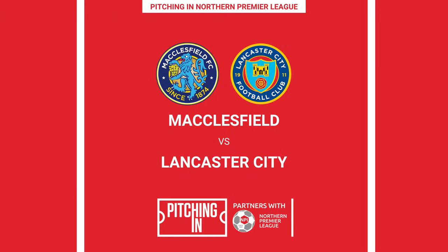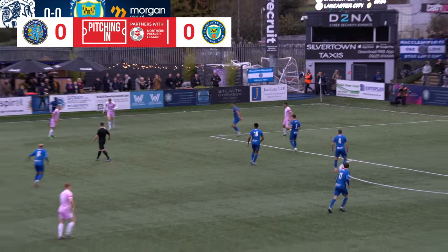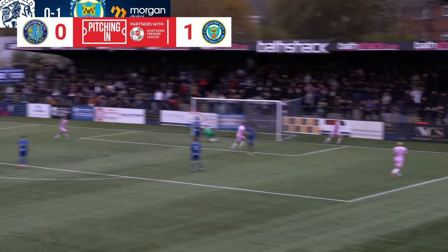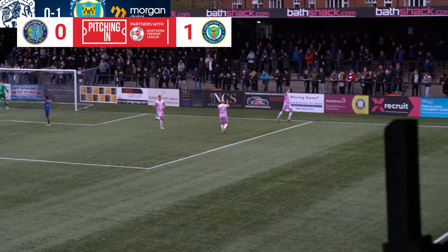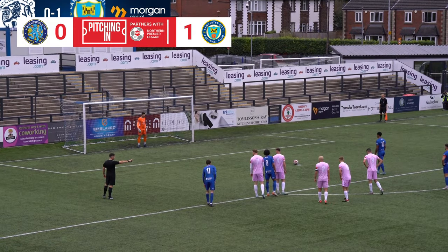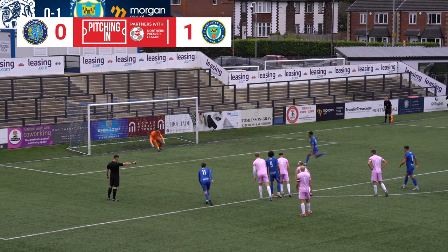League leaders Macclesfield welcomed Lancaster City to the Leeson.com Stadium. Could the Dolly Blues end their unbeaten start in the league? Four minutes in it looked like an upset was on the cards, as Dylan Thompson headed home the opener. But Macclesfield came into the weekend ten points clear at the top and were soon back on level terms, Danny Elliott converting from the penalty spot.